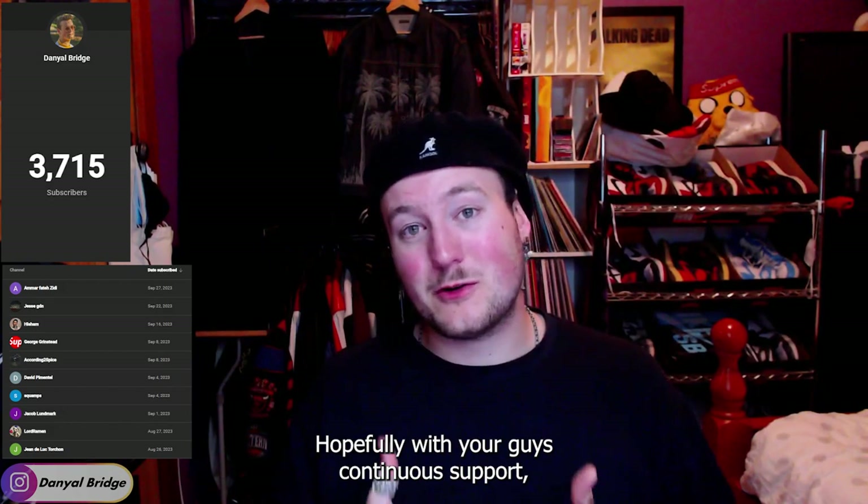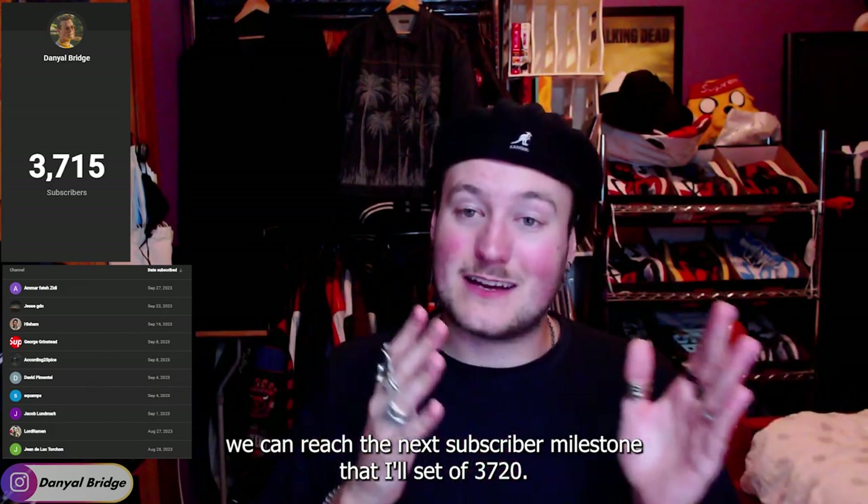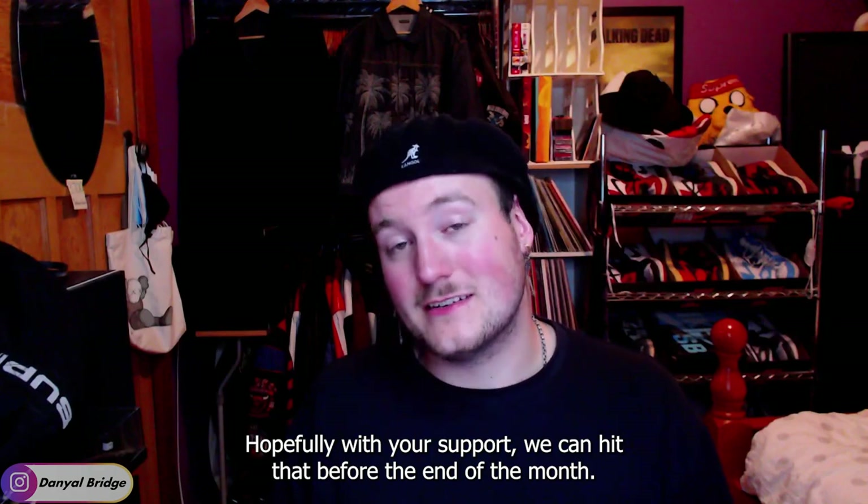Hopefully with your guys' continuous support, we can reach the next subscriber milestone that I'll set of 3,720. Hopefully with your support, we can hit that before the end of the month.